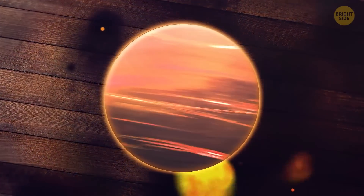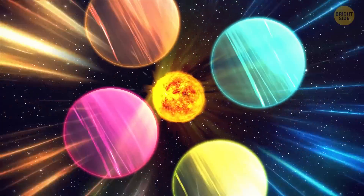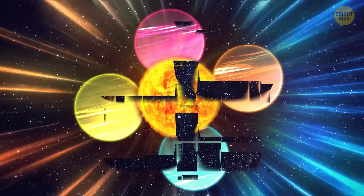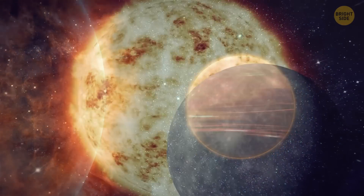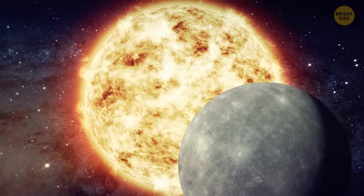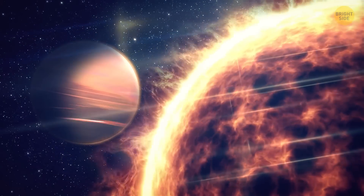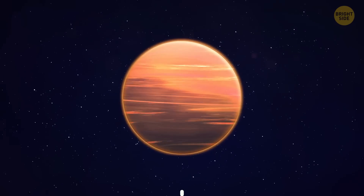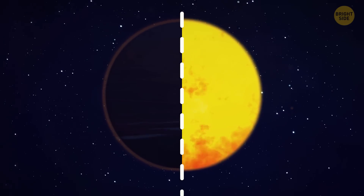These gas giants are fittingly known as hot Jupiters — they like to keep it hot, orbiting way too close to their scorching host stars. In this case, WASP-76b is nearly 10 times closer to its star than Mercury is to our sun. That's way too close for comfort, leaving this rebellious planet tidally locked to the star. While one side basks in eternal light, the other is trapped in perpetual darkness.